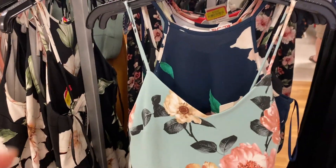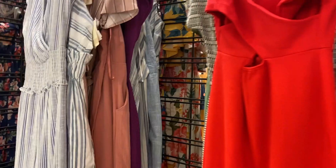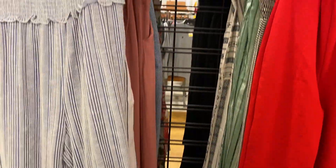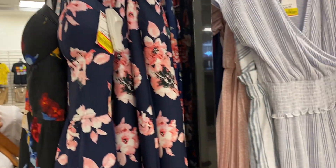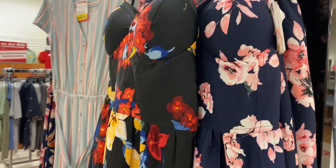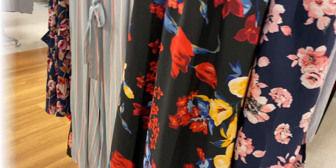All these dresses right here are $10. And then they also have all of these over here on sale for $6 — these are like the maxi dresses, or pant dresses, I guess. These right here are $12 — these are the very flowery ones.